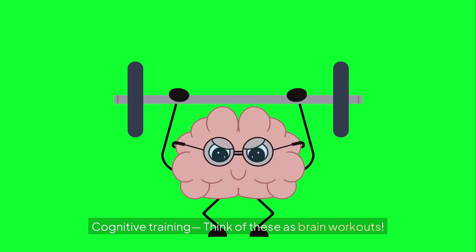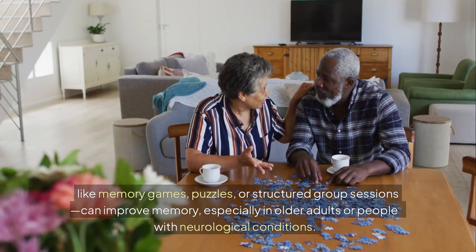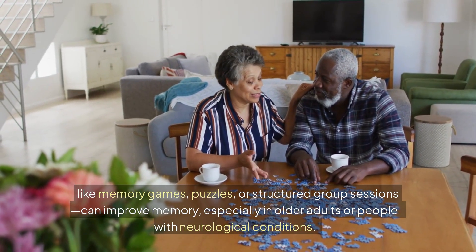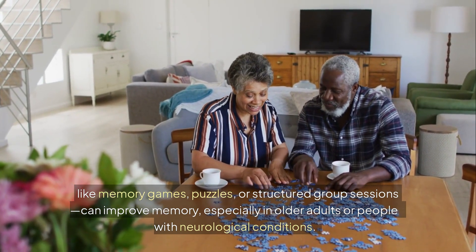Number two: cognitive training. Think of these as brain workouts — like memory games, puzzles, or structured group sessions — which can improve memory, especially in older adults or people with neurological conditions.